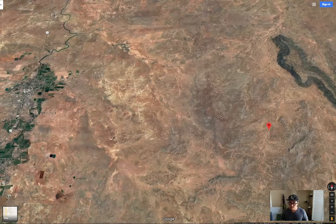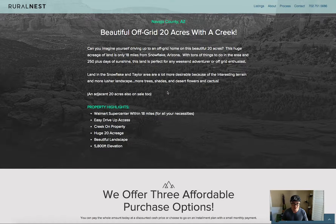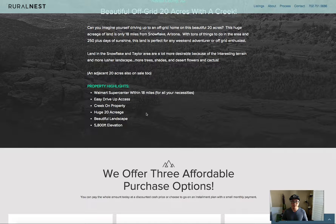Let's switch over to the website. This is the website for the property — Property ID AZ002. It's 20 acres with the creek. The property highlights include a Walmart Supercenter very close by, very easy drive-up access, a creek on the property, a huge 20-acre acreage, beautiful landscape, and tons of trees and shrubs in the area.